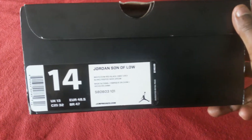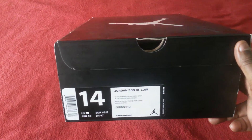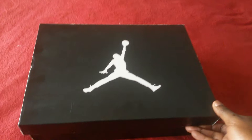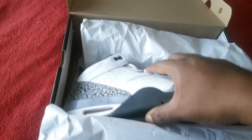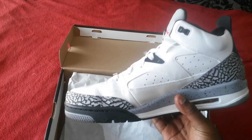Let's get into the shoe — size 14, Son of Lows. Retail is $140 and he let me get them for 90 bucks. Let's hop right into it. As you can see, it's a fresh box from Nike Town — got the sticker, got the stamp in the corner, a little paper and everything, little design on it.